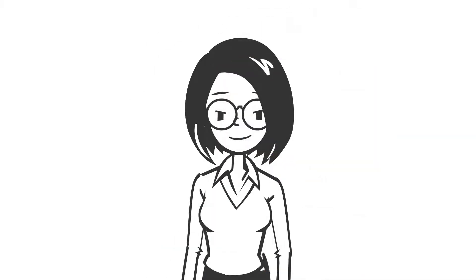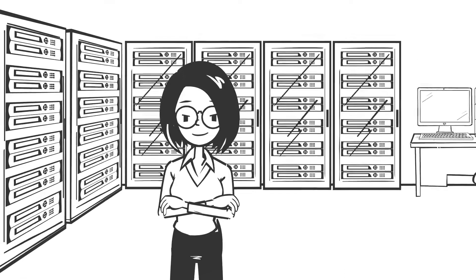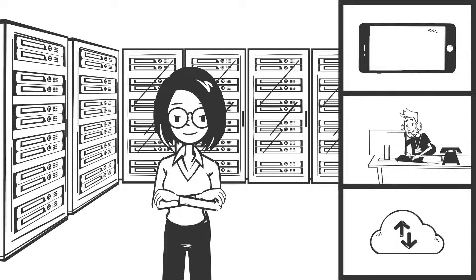You recognize that in a world of hybrid technology infrastructures, it is critical to protect information when it's stored, accessed by a device, accessed by a user, or accessed over a network that is not fully in your control.